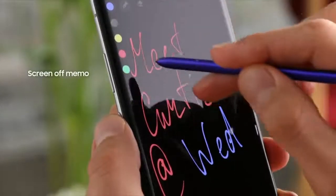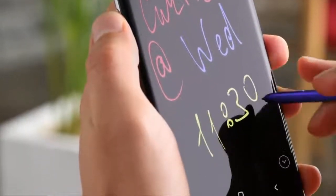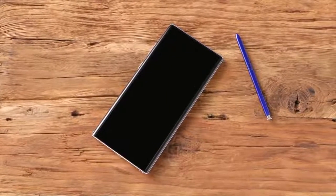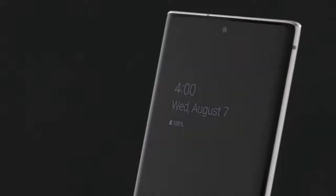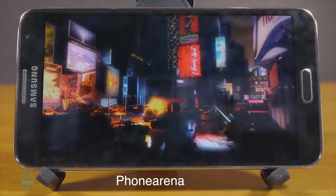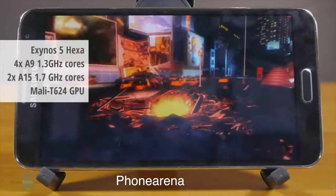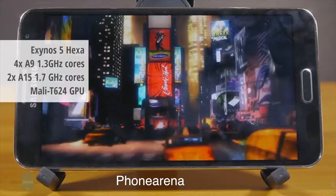So a Note phone with the Note 10 design, an S Pen, and last year's specs at a very affordable price — my guess is it could be between $450 to $500. I have no idea when this one will be out or which markets will be targeted, but it does make sense to have a cheaper version of the Galaxy Note 10 model. The actual model number is very similar to the Note 3 Neo, which makes me think Samsung should call this the Galaxy Note 10 Neo.